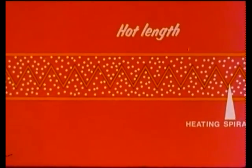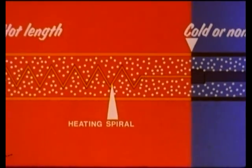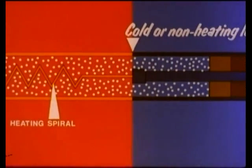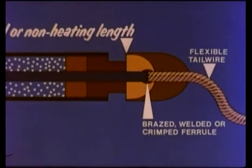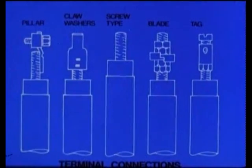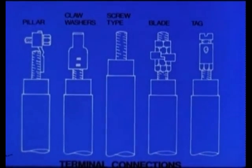It is essential to have cool terminals, Watson, and to take them outside the heat zones. Cool terminals — of course. This wouldn't do for the connections to melt. Quite so. Are there many types of terminals, Holmes? Here are some of the terminal connections. Observe the flexible tail wire, brazed, welded or crimped to the cold lead. Alternatively, solid terminals like these — peculiar nomenclature, Watson, and each with a purpose.